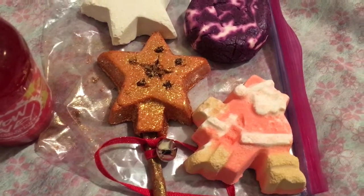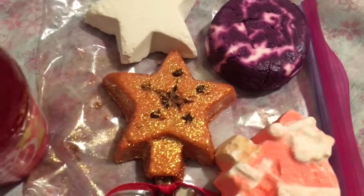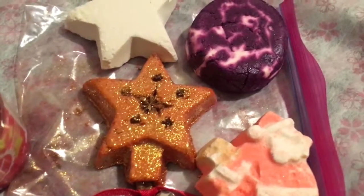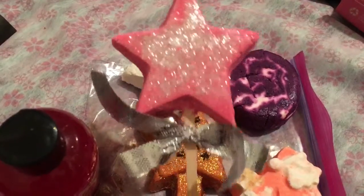I also picked up another Stardust, which was actually in the first haul as well. Stardust is a combination of Peruvian rosewood and fair trade vanilla.